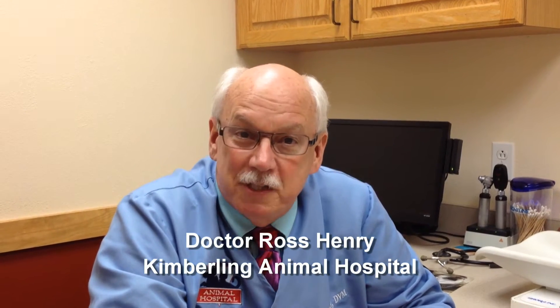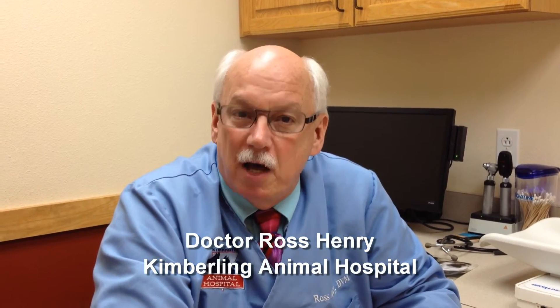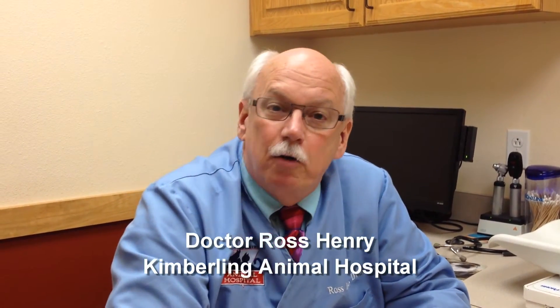Hello, I'm Dr. Ross Henry with the Kimberling Animal Hospital. This video is number two as we discuss diabetes in our pets. So your pet has been diagnosed with diabetes. The first thing you want to do is take a deep breath, step back, and kind of organize your thoughts as we discuss a treatment plan for our pets.